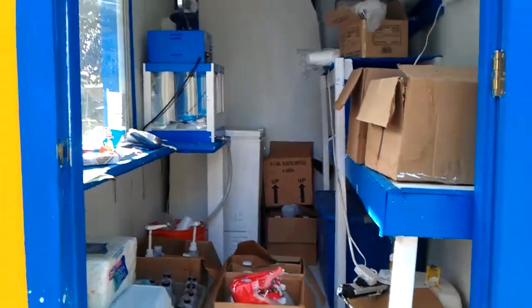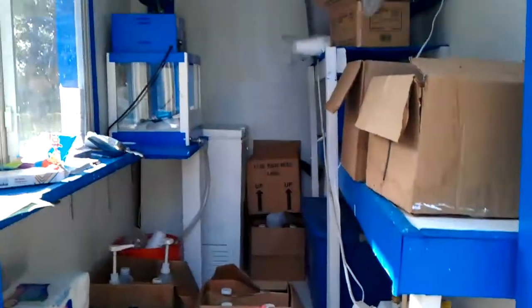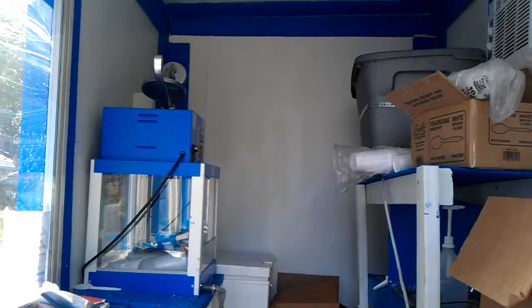This is a picture of the trailer standing outside looking inside. It's a picture of the ceiling.